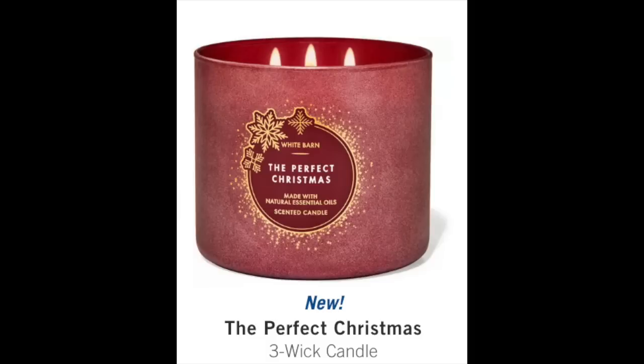Then we have the brand new jar design on the White Barn candles. Interestingly, in the fall these candles were $24.50. There are no $24.50 candles in the Christmas collection now. They are $25.50 for the regular collection, and White Barn is going to be $26.50.